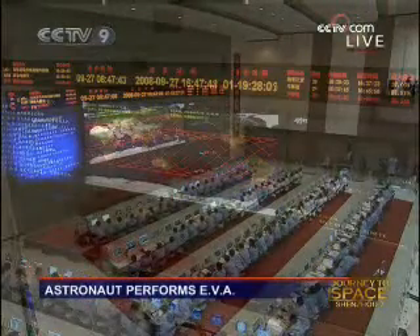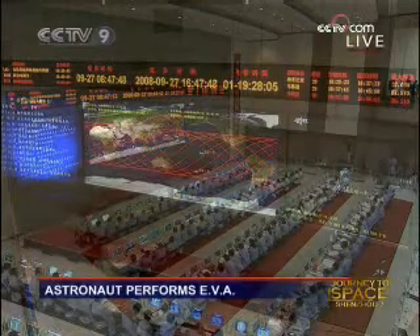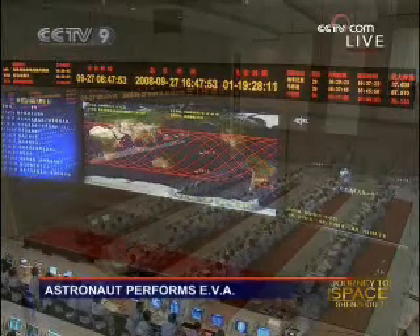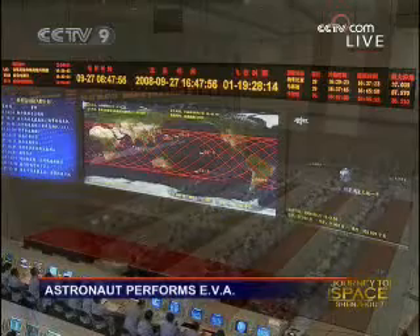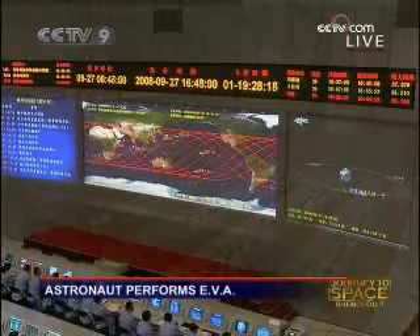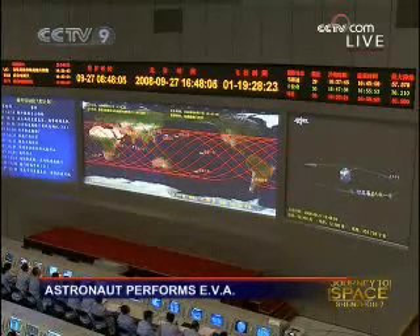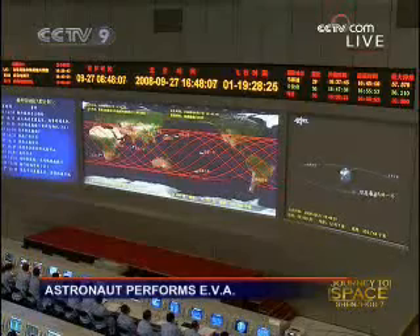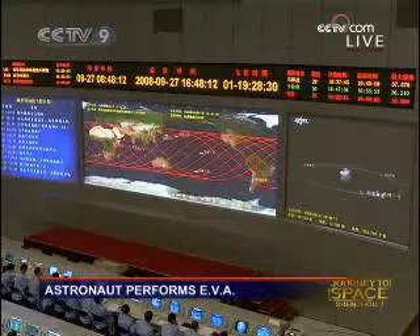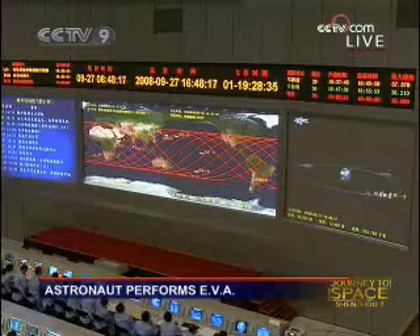The whole process of the EVA is planned to last only 20 minutes. We are going to see the image feed again very soon. Part of the reason they planned the EVA to be only 20 minutes is that they have to ensure the whole process is taking place in the sun, not in the dark — in the sun and with full communication coverage.